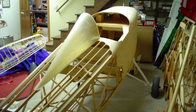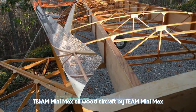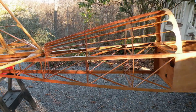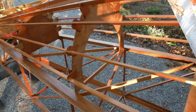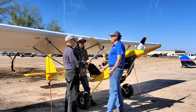Wood became harder and harder to find — good clear spruce, white pine, and birch. Getting enough wood for the volume of production they needed was becoming more and more of a challenge. So Wayne started thinking about doing a steel tube fuselage. It was completely out of the box for Team Aircraft, which had always been all wood except for struts and a few aluminum parts — no welded steel whatsoever.